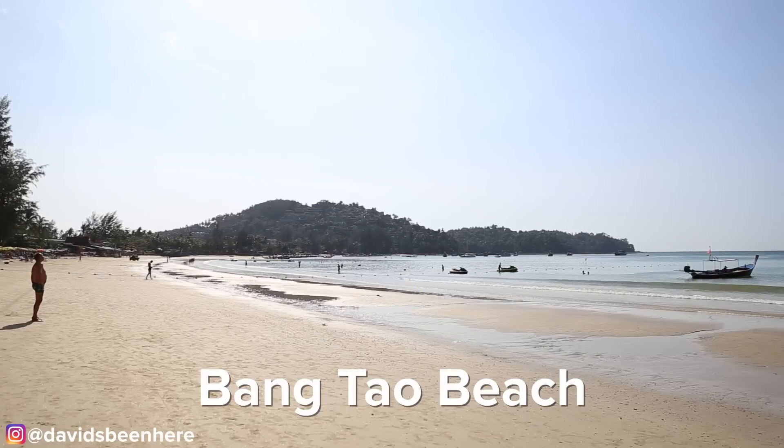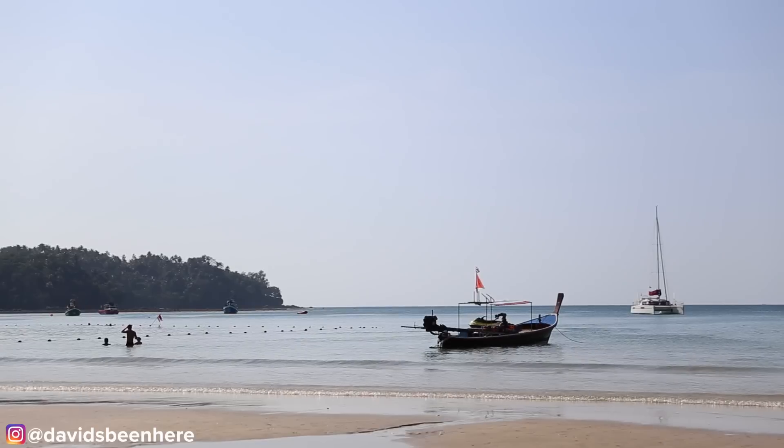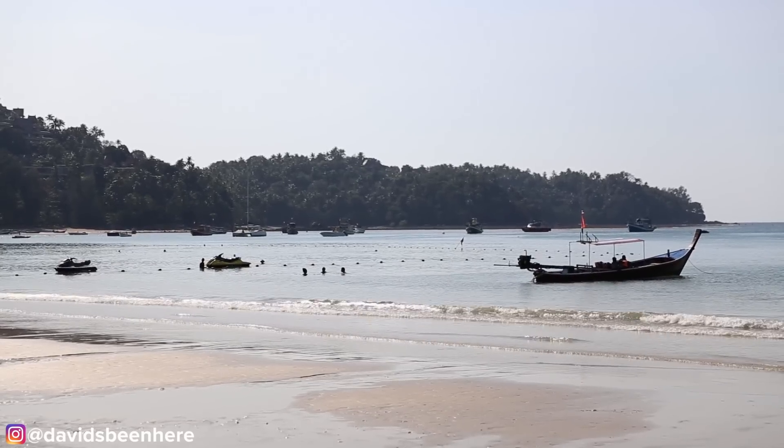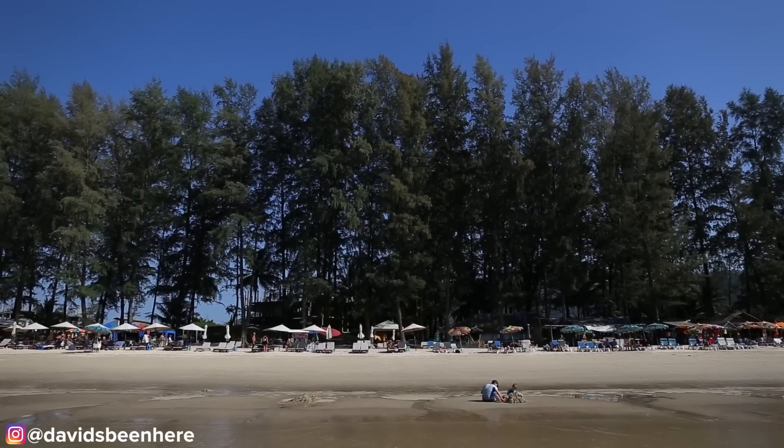We're here on Bang Tao Beach, the third beach I wanted to show you today on the western coast of the island. This is a more family-oriented beach — it's less touristy and more relaxing. Phuket has dozens of beaches, not just these three. The western coast is easier for swimming, while the eastern coast tends to be more muddy. It's been a long hot day — now let's go for a swim.